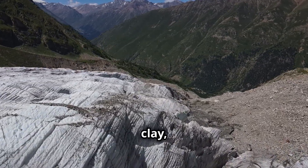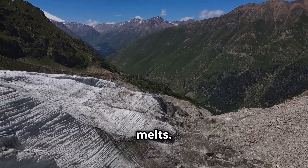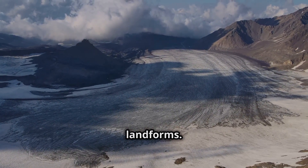Till is a mixture of clay, sand, gravel and boulders, all deposited as the glacier melts. When glaciers melt and retreat, they leave behind these deposits, creating a variety of landforms.